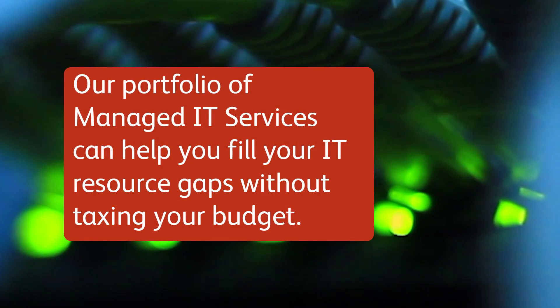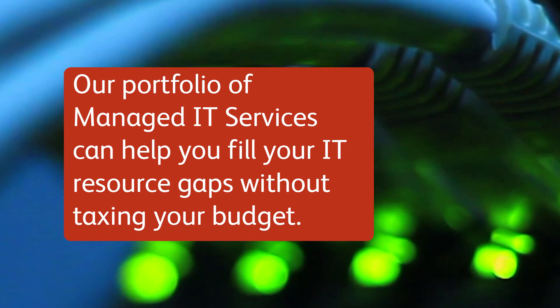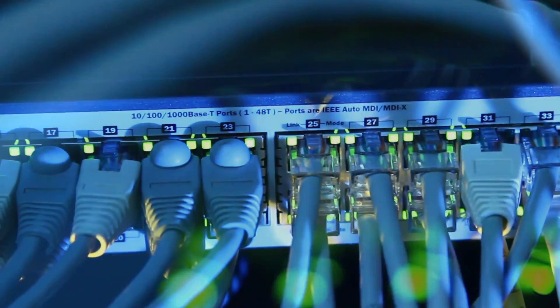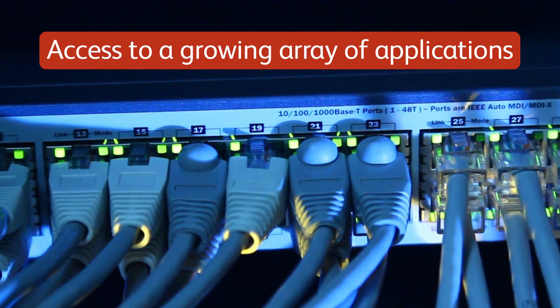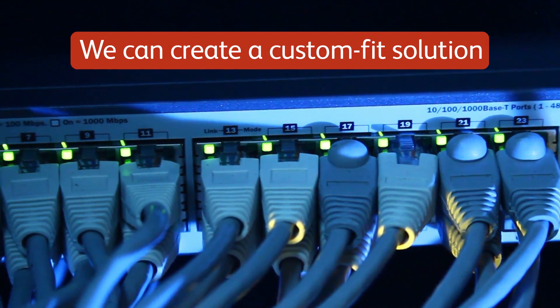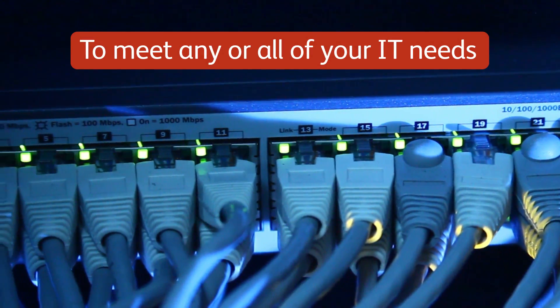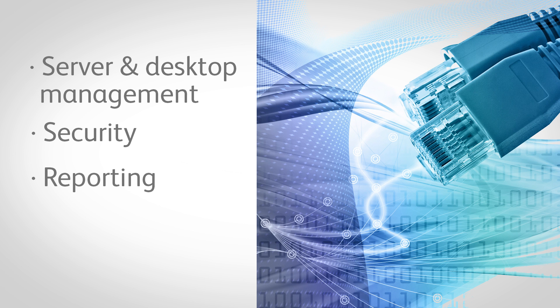Our portfolio of managed IT services can help you fill your IT resource gaps without taxing your budget — from helping you monitor your network operations to giving your people access to a growing array of applications. We can create a custom fit solution to meet any or all of your IT needs, things like server and desktop management, security reporting.